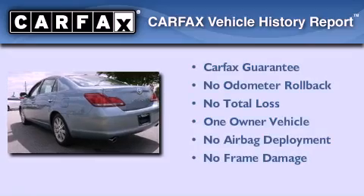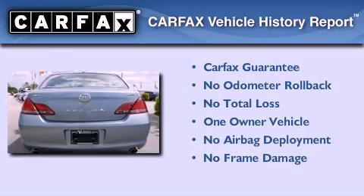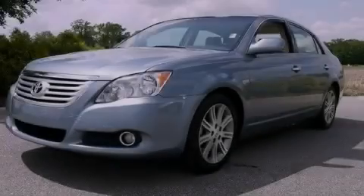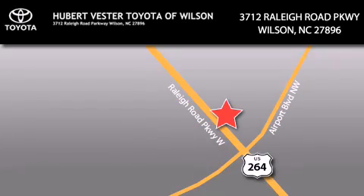This sedan has had only one owner, and it qualifies for the Carfax Buy Back Guarantee. Contact us today to schedule your opportunity to see this automobile in person. Hubert Fester Toyota is located at 3712 Raleigh Road Parkway in Wilson. Our goal is to exceed all of your expectations to ensure that you'll return for future visits. I'm Chris.